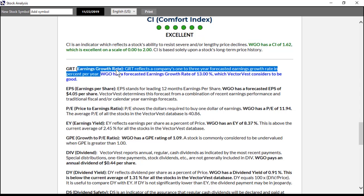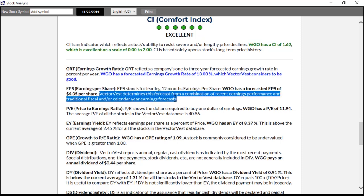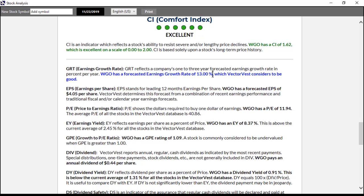GRT reflects a company's one to three year forecasted earnings growth rate in percent per year. The analysis report will give you specific information on whichever stock you bring up. Next is earnings per share, which stands for the leading 12 months earnings per share. VectorVest determines this forecast from a combination of recent earnings performance and traditional fiscal and/or calendar year earnings forecasts — projecting one year out based on a combination of historical and forecasted earnings.